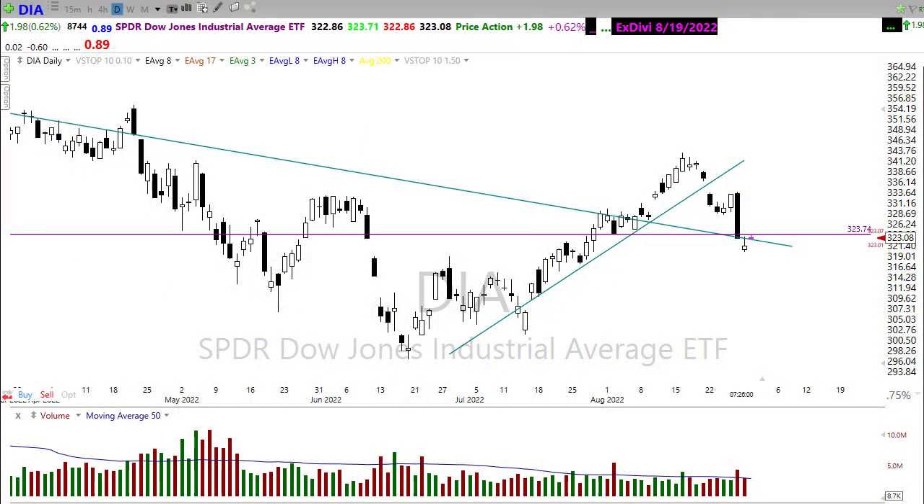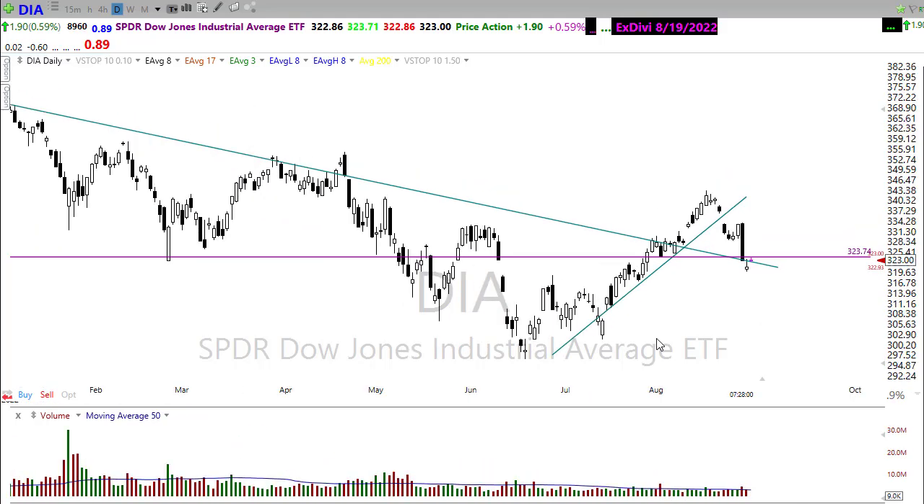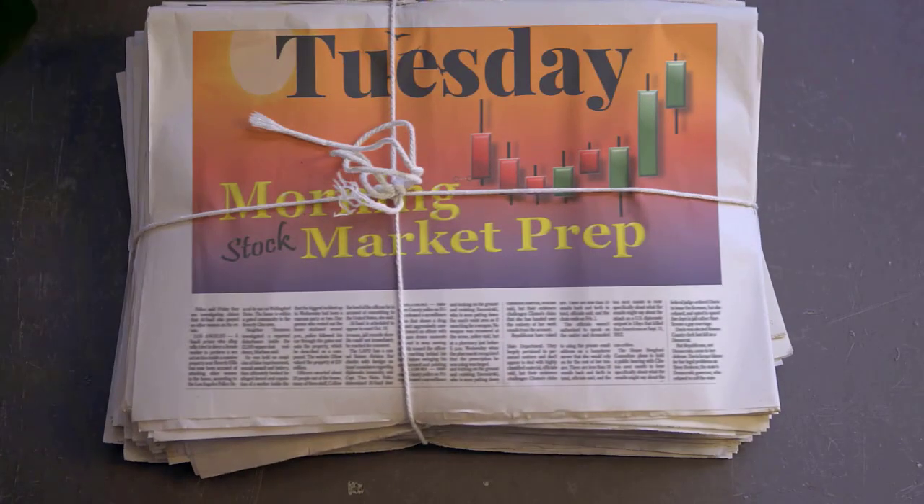Good morning friends and fellow traders. This is Doug Campbell with Right Way Options and this is the Morning Market Prep video for Tuesday, August 30th, 2022. Yesterday was kind of a back and forth seesaw day with the bulls ultimately winning it, holding on to some support levels in the charts. So what does that mean for today? Let's buckle up and get ready for the Tuesday edition of the Morning Market Prep video.